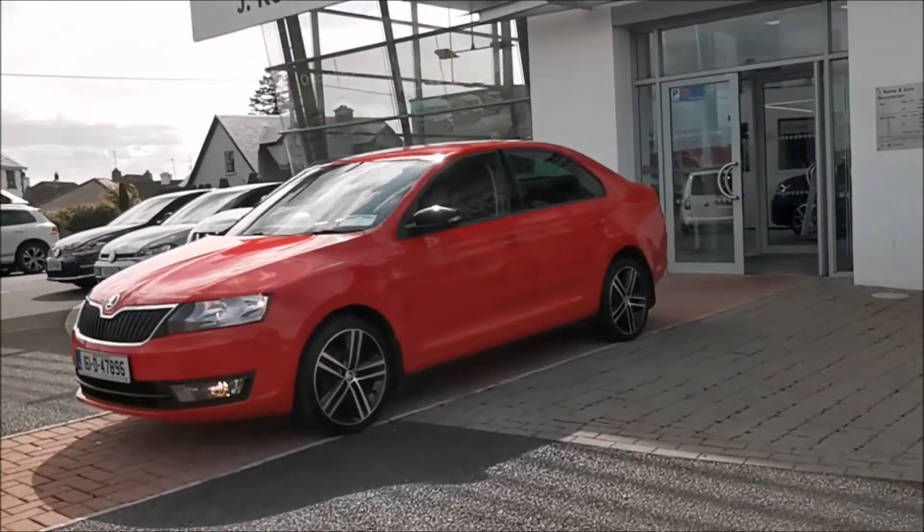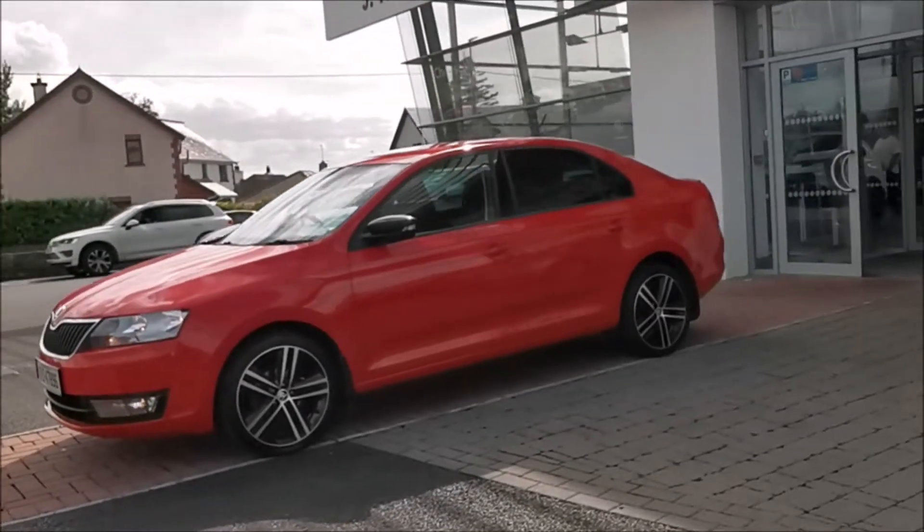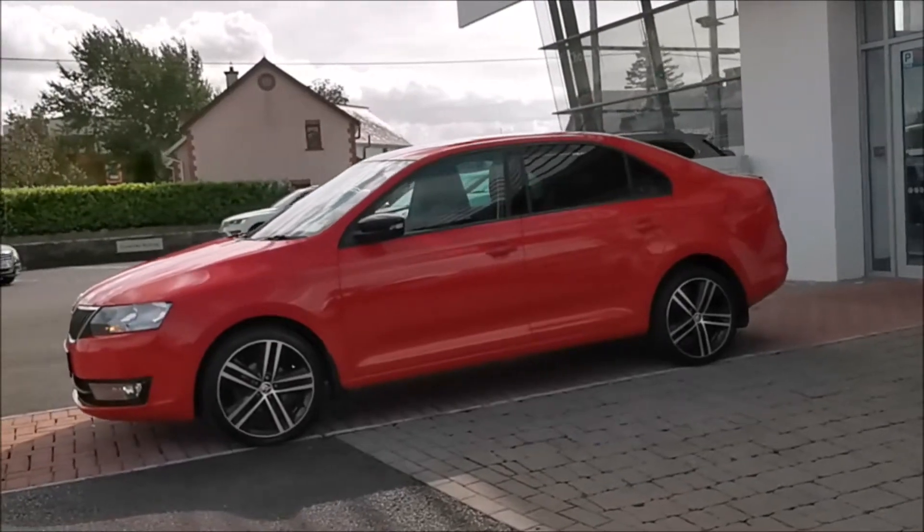Car of the week here at J. Cain & Sons is this 2016 Skoda Rapid Sport with a 1.4 TDI engine, 90 brake horsepower and manual transmission.